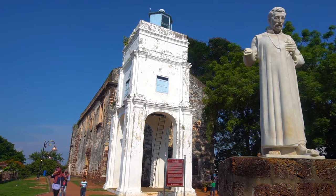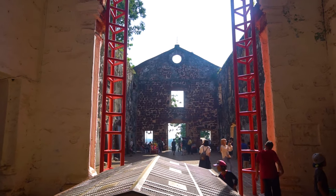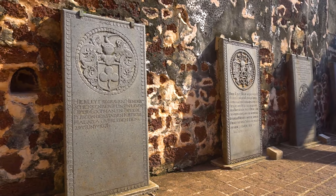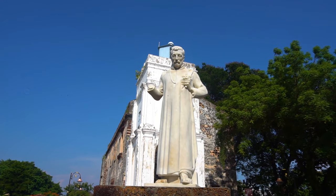St Paul's Church was originally built in 1521 by the Portuguese and is the oldest church building in Southeast Asia. The simple chapel stands on the top of St Paul's Hill overlooking the city. Because of the growing population, they enlarged the chapel several times. It was only abandoned after Christ Church was built.